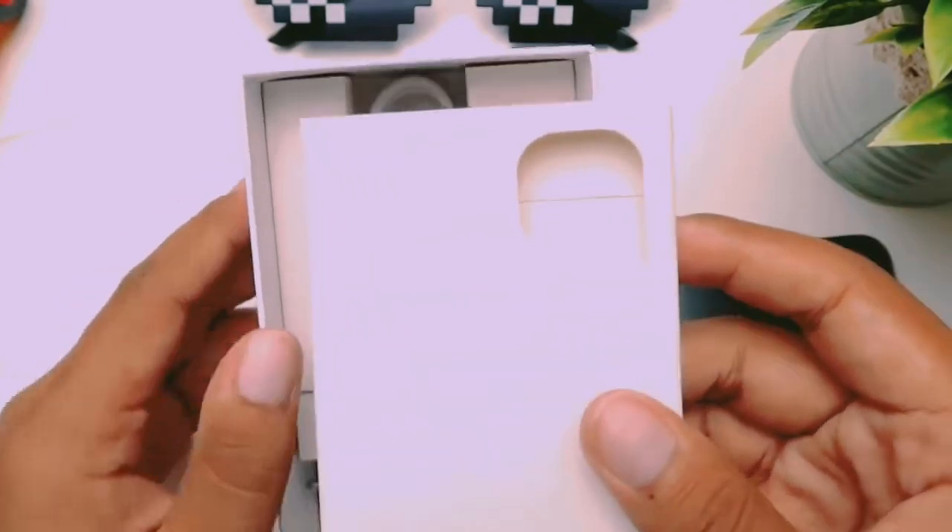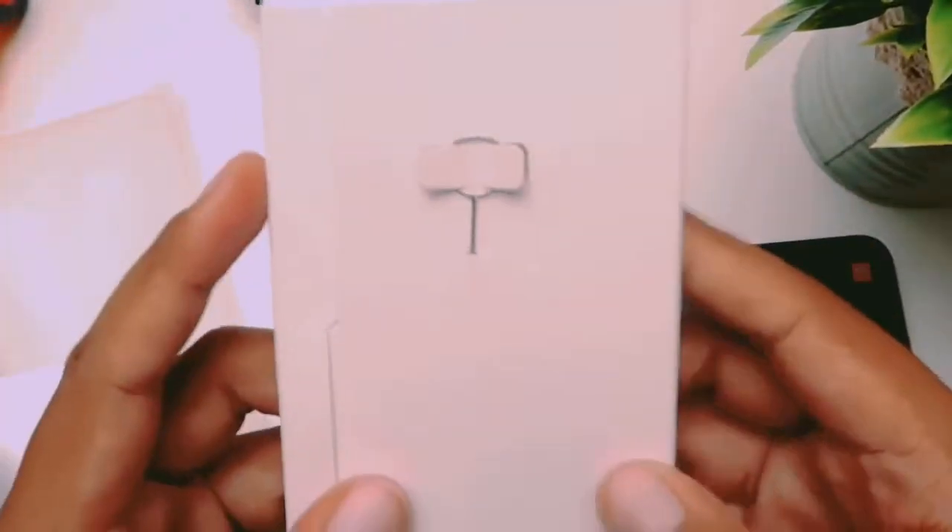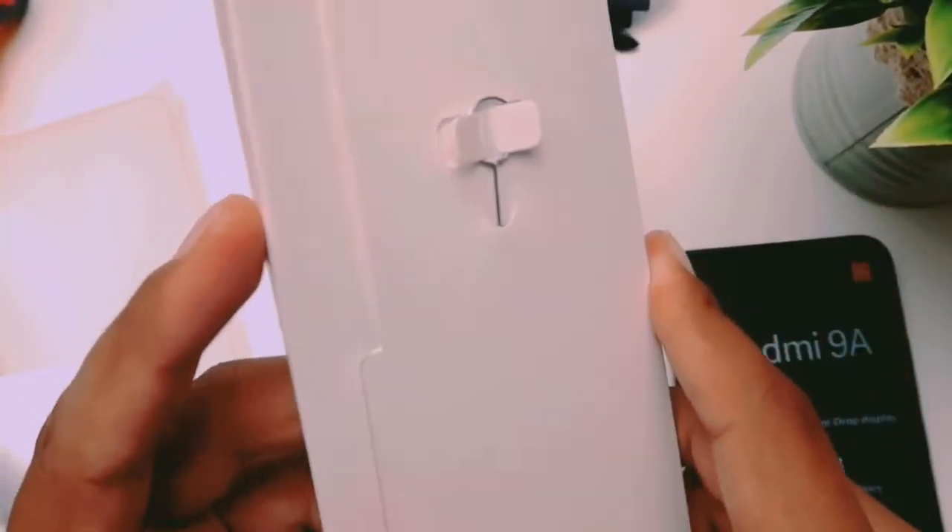This is the SIM ejector tool, and the box also contains small documentation that you can read. The box contents are laid out in the same way as other Redmi phones.